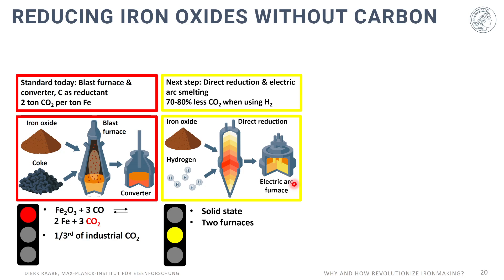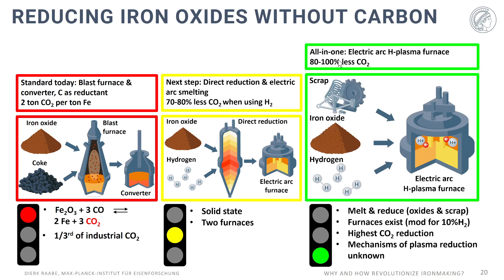The more disruptive approach is to do it all directly in one single furnace. The idea we have developed is to use an electric arc furnace equipped with a minor hydrogen plasma. Depending on the electrode design, that can lead to up to 100% less CO2 emissions. You feed scrap, different types of oxides, and hydrogen into such an electric arc plasma, ignite the arc, and produce hydrogen plasma. We work with 3, 5, 8, and 10% hydrogen — very moderate amounts — and the advantage is that you melt and reduce the entire material plus scrap in one single aggregate.